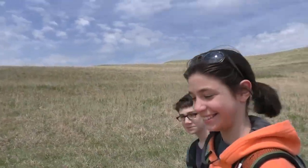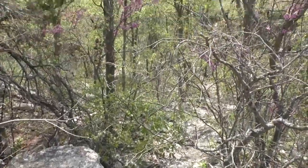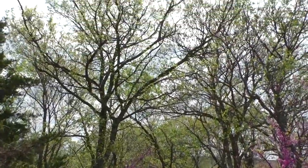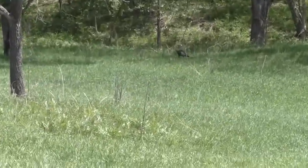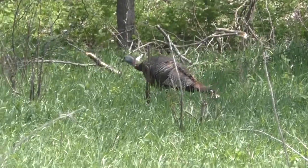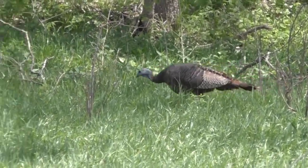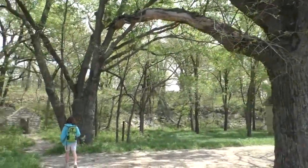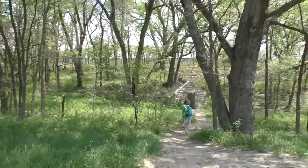I think it looks like it's a wet weather waterfall - not today though. Nope. We haven't got rain in a while. In the mornings when we come, you can often see deer right up on the ridge there.